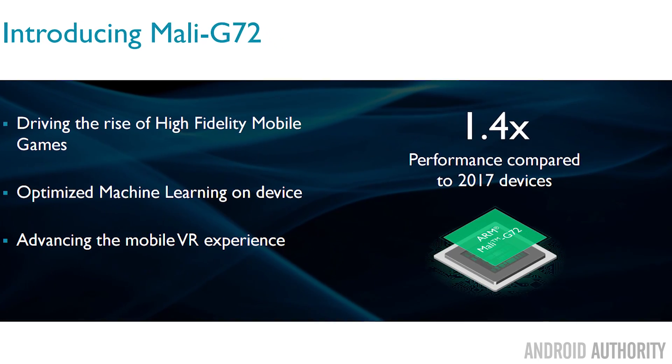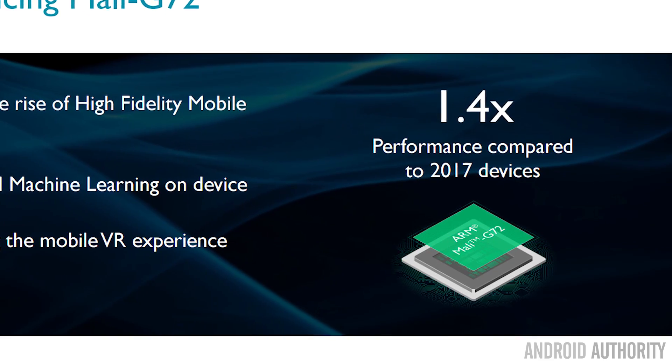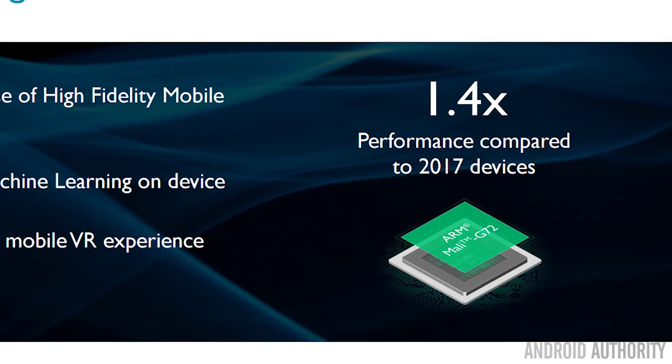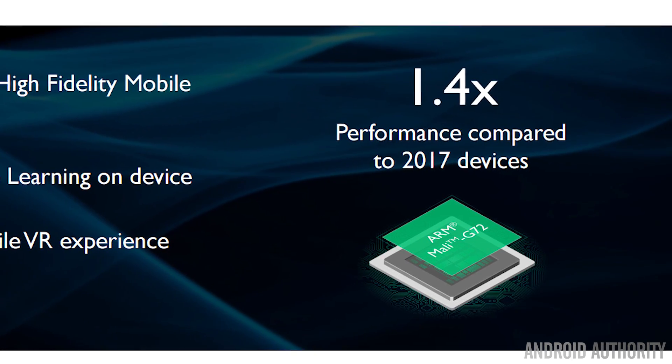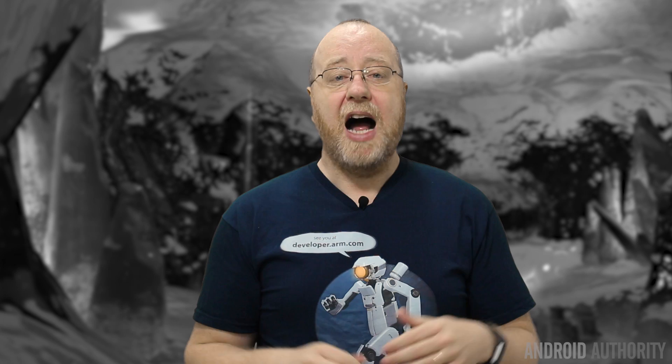Starting with performance, there are two numbers I want to give you. One is a 40% increase in performance — an amazing number if you think about it. That's 40% better performance in phones we're going to see in 2018 compared to phones in 2017. That's due to improvements in the Mali GPU itself, but also other factors like the manufacturing node used and the number of shader cores added.